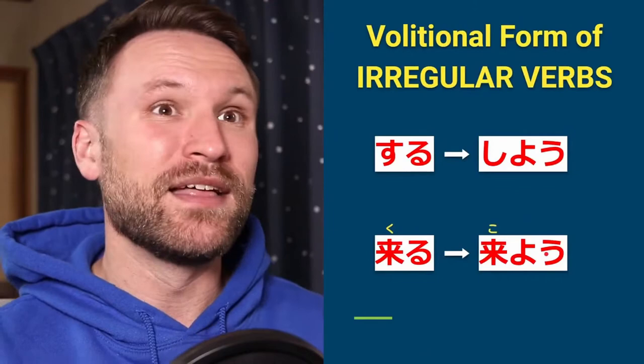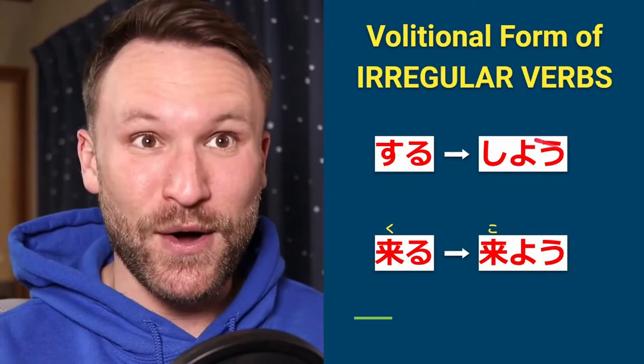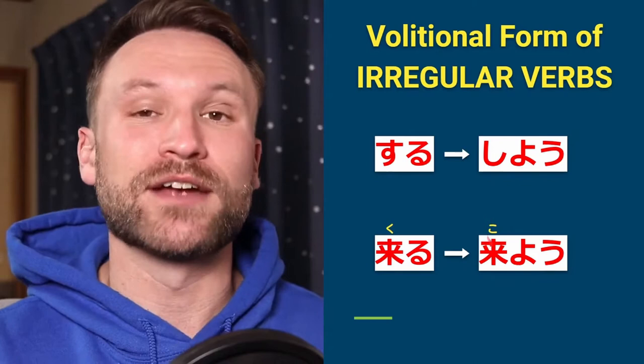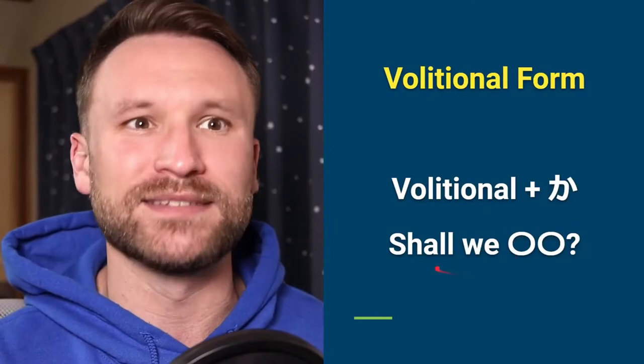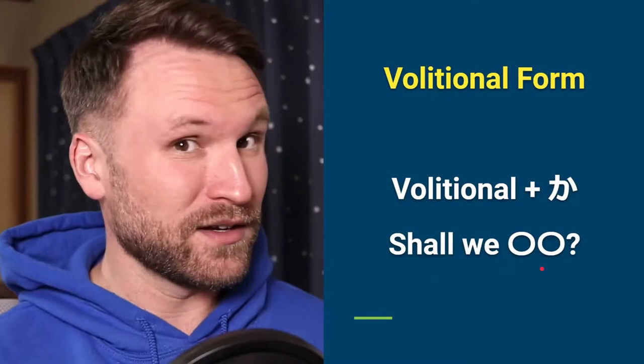There are irregular verbs — there are always irregular verbs. Suru and kuru. Suru becomes shiyō, so you have to change everything. Kuru becomes koyō — the sound of the first character changes. Now if you add ka, the question marker, to the end of the volitional, it means 'shall we [something].' So arukou ka means 'shall we walk?' And that's the volitional form.